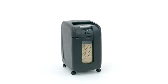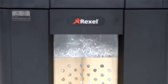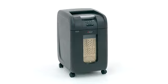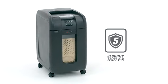Protecting sensitive information from falling into the wrong hands is vital these days. The AutoFeed micro-cut shredder shreds up to 300 sheets in one load. Each sheet is shredded into 2,000 tiny pieces, providing maximum security for highly confidential documents.